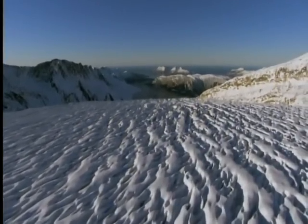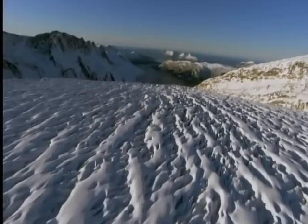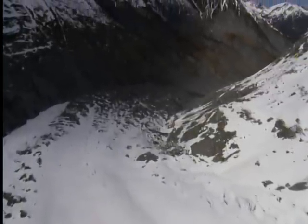Ice is soft and bendy, yet it's also powerful enough to destroy almost everything in its path. While glaciers usually take tens of thousands of years to sculpt the landscape, occasionally they can trigger a devastating change that happens in just a few hours.